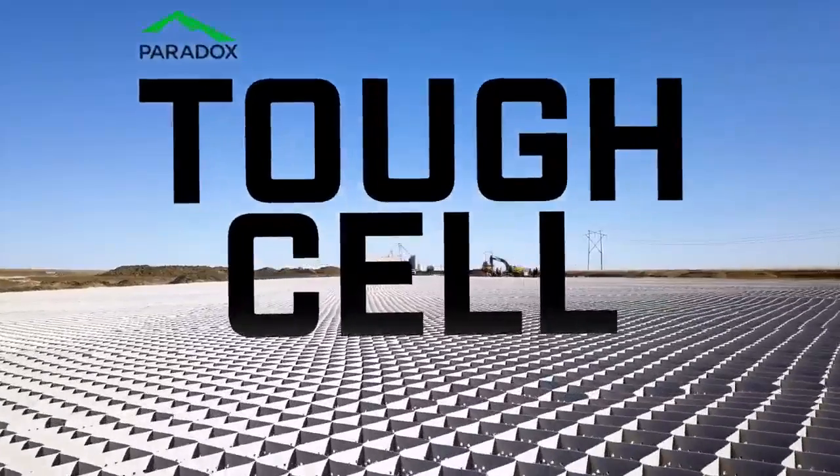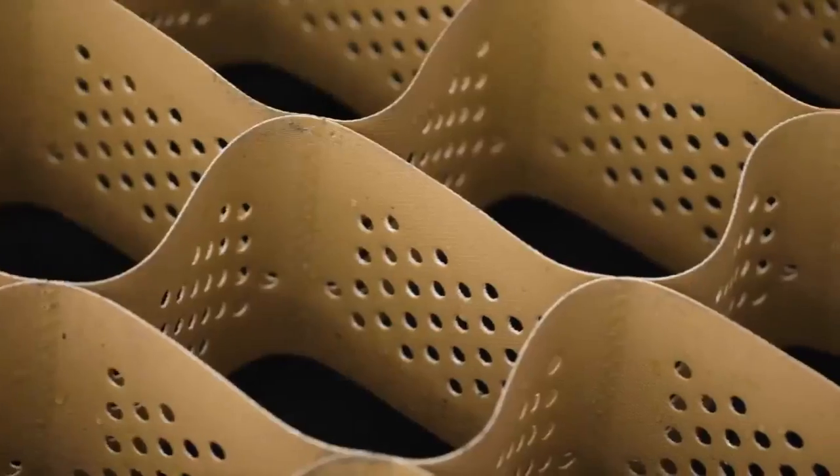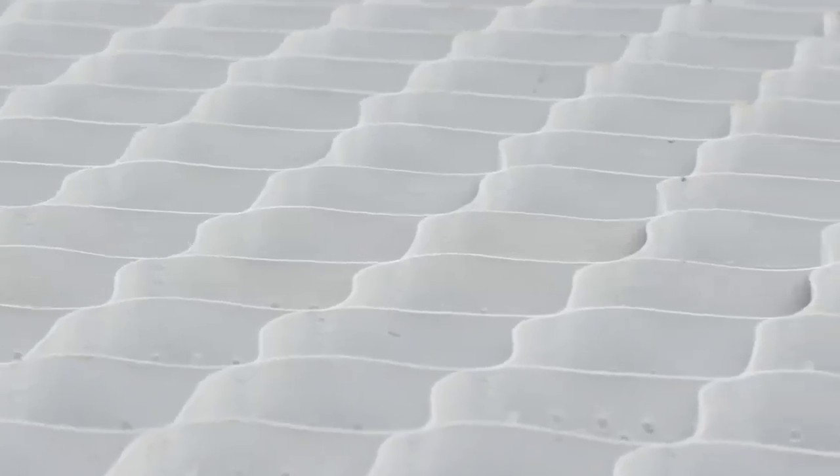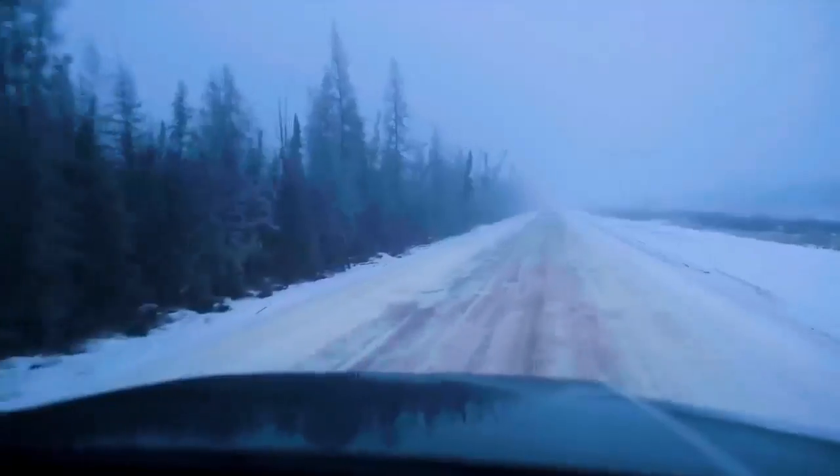Tough Cell is made of novel polymeric alloy, a unique material unlike other geocells. Tough Cell is exclusive to Paradox and can be used to build roads and surfaces that last as long as you need them to.